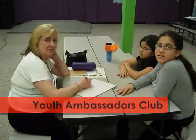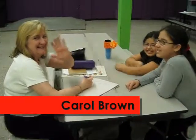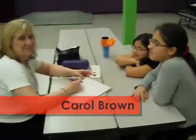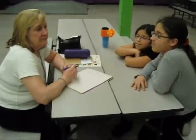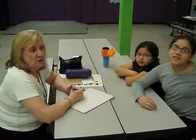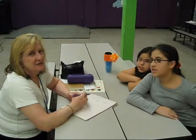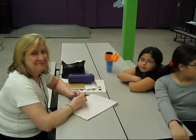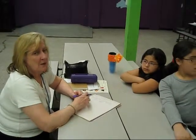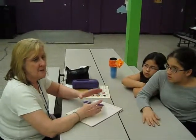This is our youth ambassadors club. Youth ambassadors are students in the school that are interested in making the school a better place, and that's what we're talking about. This is our first meeting today. Kind of like a student council? Well, maybe that might come out of this class. I don't know, because everything that comes out of the class comes from the students.